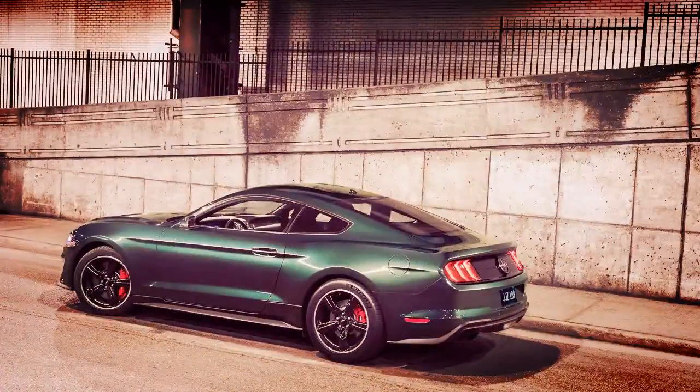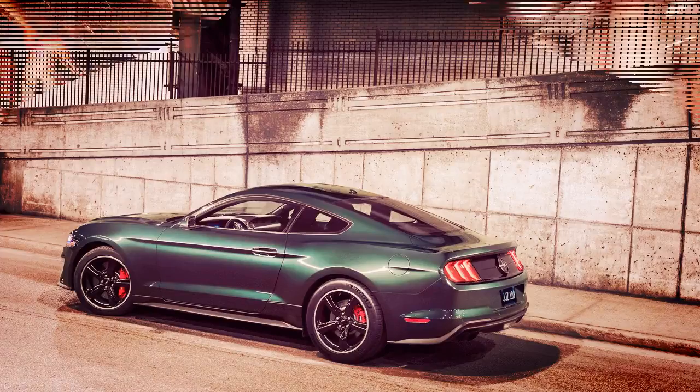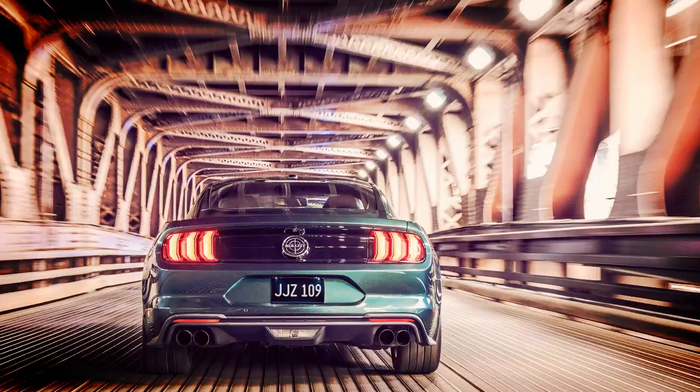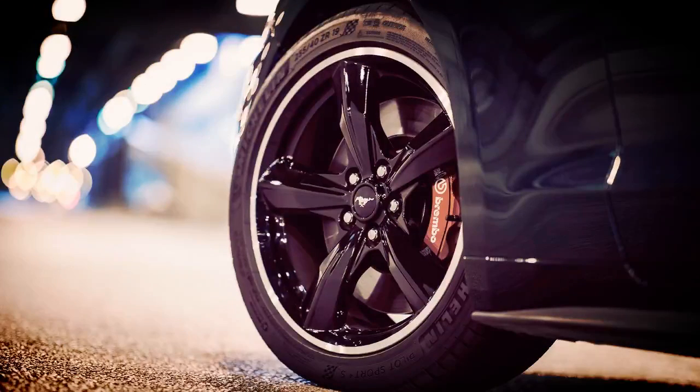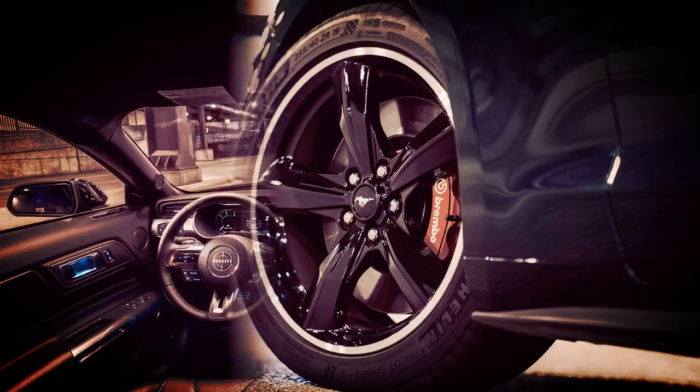Unveiled at the 2018 Detroit Auto Show earlier this year, the 2019 Ford Mustang Bullitt is priced from $47,495 including destination. Buyers will have to choose from one of two colors: Shadow Black and classic Dark Highland Green.